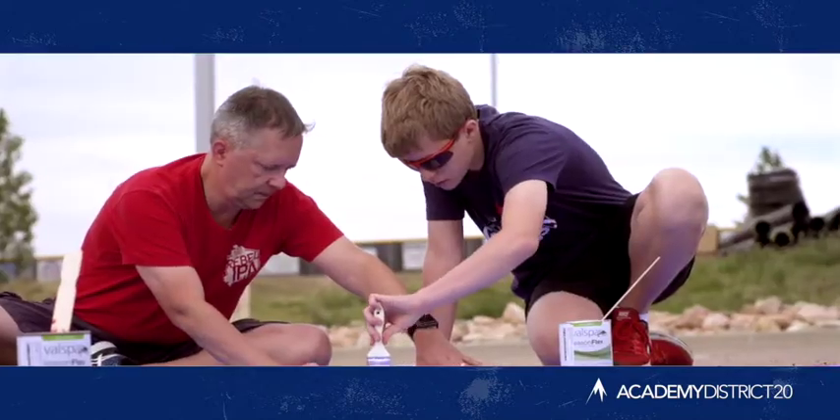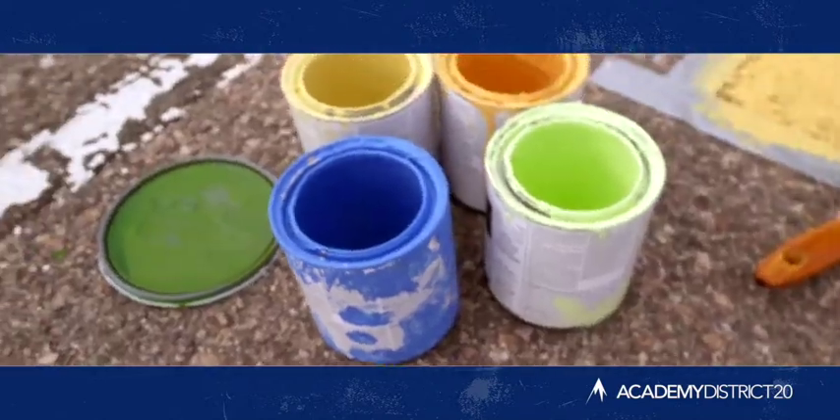I'm a senior at Discovery Canyon campus. I am designing a swimming pool. I'm a big swimmer, and so I thought painting something that was my passion would be something really fun to paint.